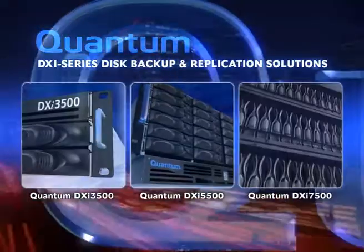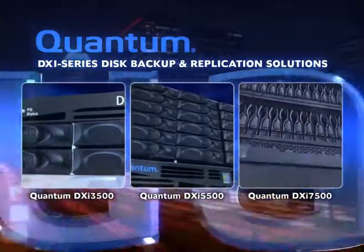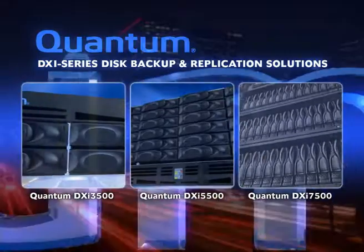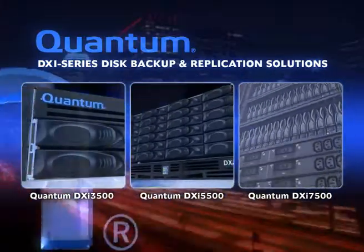The Quantum DXI series of disk backup and replication appliances — unlocking the potential of deduplication for more effective backup, recovery, retention, and disaster recovery.